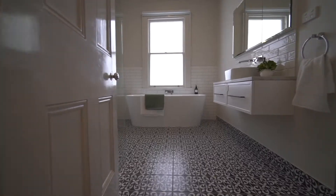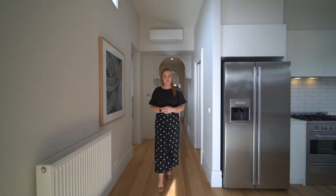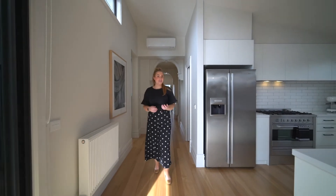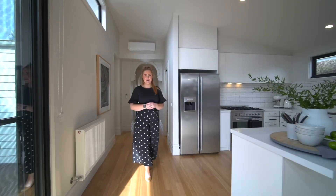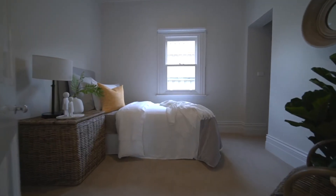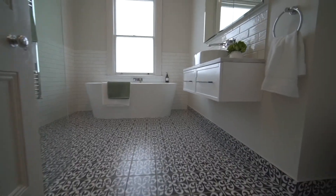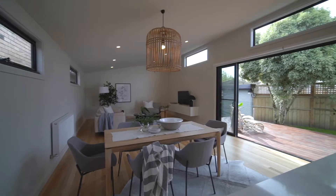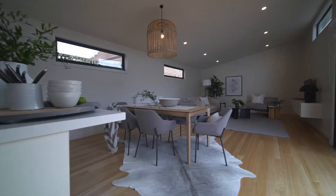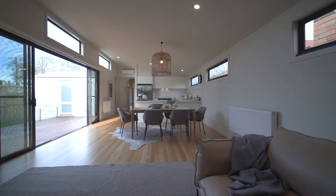Tastefully renovated and retaining many of its original character features, this property boasts three bedrooms, a family bathroom, additional powder room and this beautiful light-filled open-planned kitchen, living and dining space. Completed with hydronic heating throughout and split system, the home is comfortable year-round.